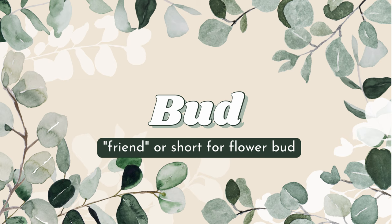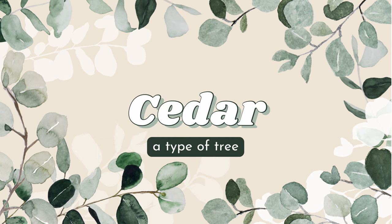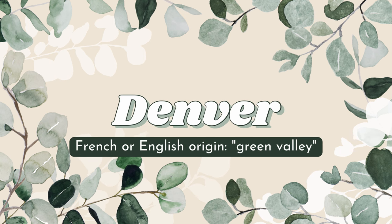I think Bud is a really cute name for your male sims. Next we have Cedar — I love this name so much. It is actually a type of tree and you can spell it with an S or a C, up to your preference.